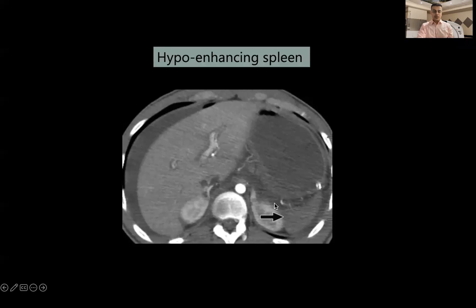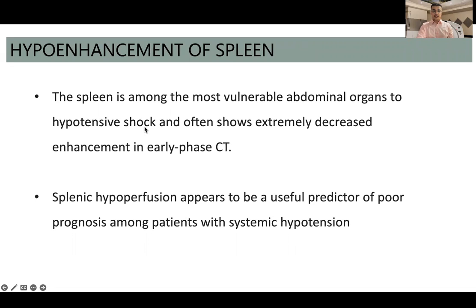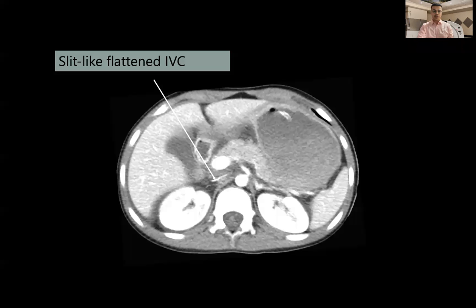Hypoenhancement of the spleen was noted in one case. We can see significant reduction in enhancement of the spleen compared to the liver. The spleen is the most vulnerable abdominal organ to hypotensive shock and often shows extremely decreased enhancement in early phases of the CT. Splenic hypoperfusion is a very useful predictor of poor prognosis among patients with systemic hypotension.